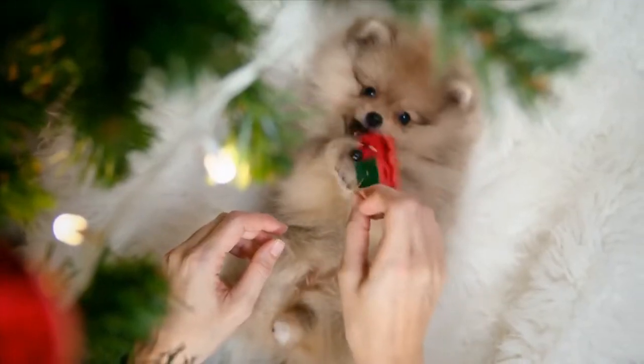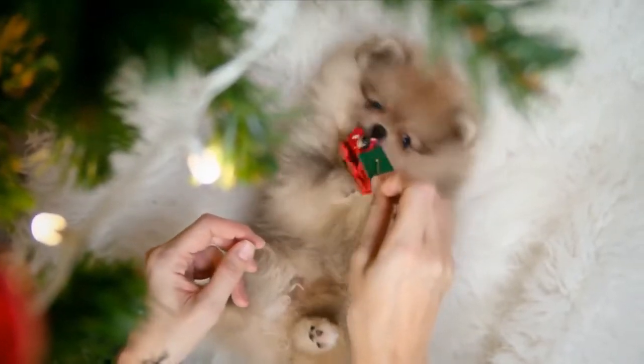I would expect a very tiny Pom puppy to be adult sized at 18 months to 2 years of age.